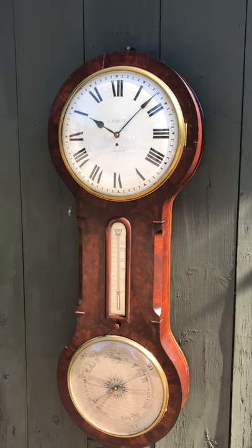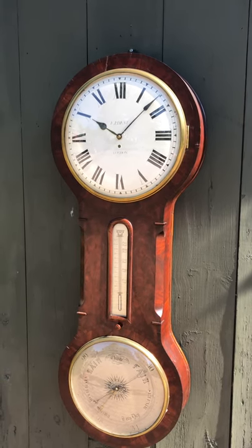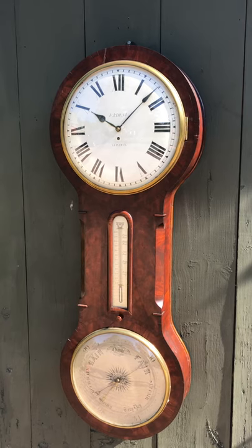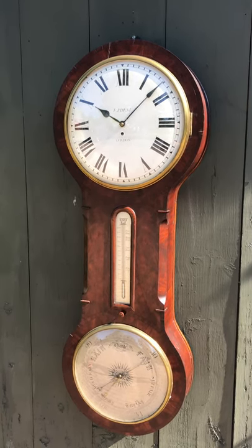This is a massive clock — it's four feet seven inches long, and the dial at the top alone is 16 inches in diameter. It definitely would have been hung in a public place for all to observe.